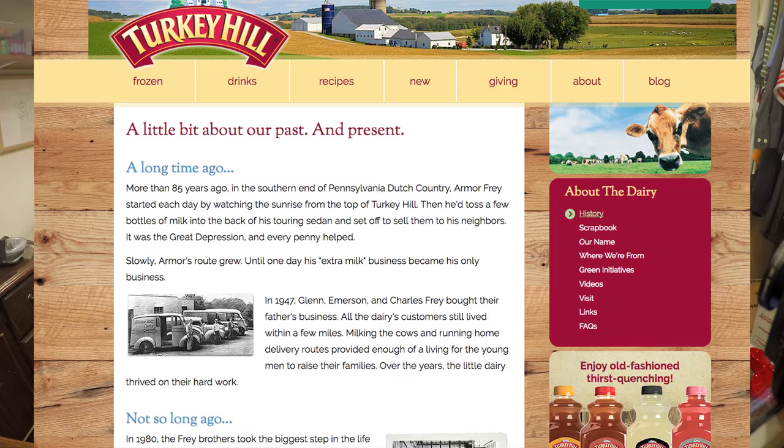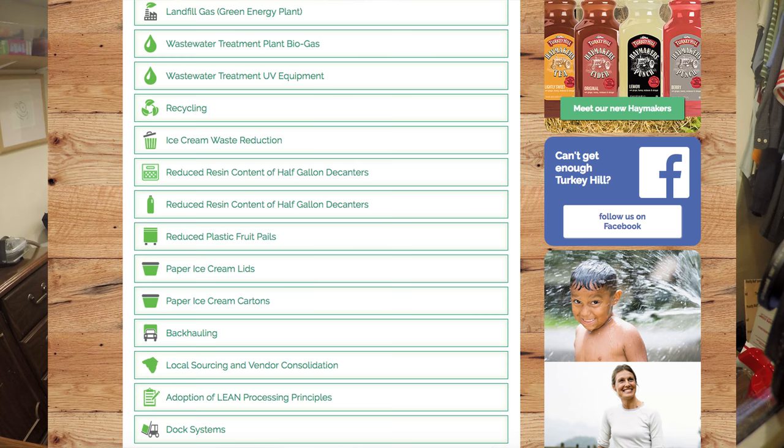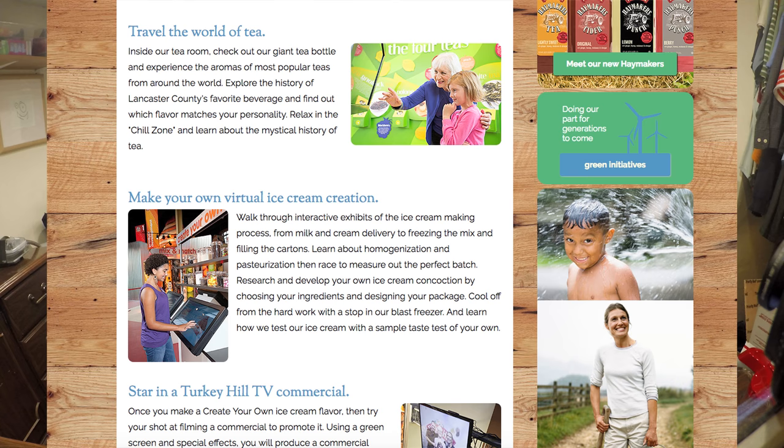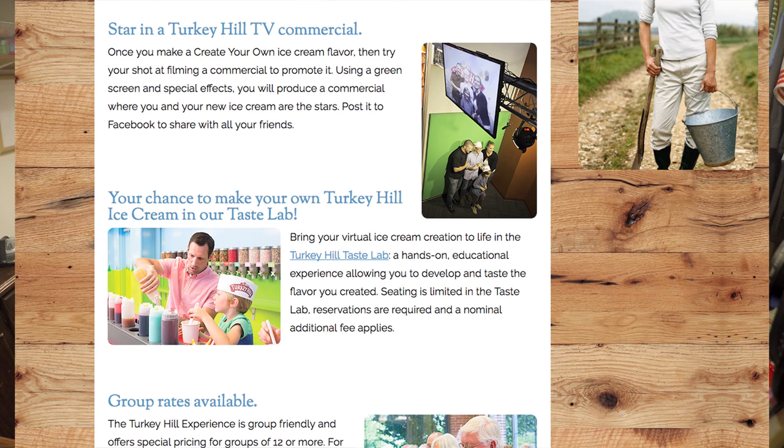They have pages about the history of the company, pages talking about how they're going green, and a page where you can ask for donations to your nonprofit organization. Most websites are trying to make money, but on this website they have a page where you can request them giving money to you, which is kind of interesting. They also have a page talking about the Turkey Hill Experience in Columbia, PA — you can go to their dairy farm and experience it. You can create your own custom ice cream flavor, star in a virtual commercial, and they have a green screen and apparently a TV studio at their dairy farm where you can star in a Turkey Hill TV commercial.